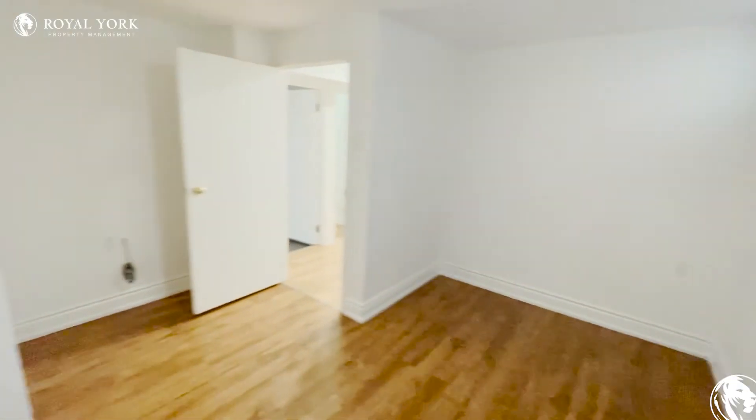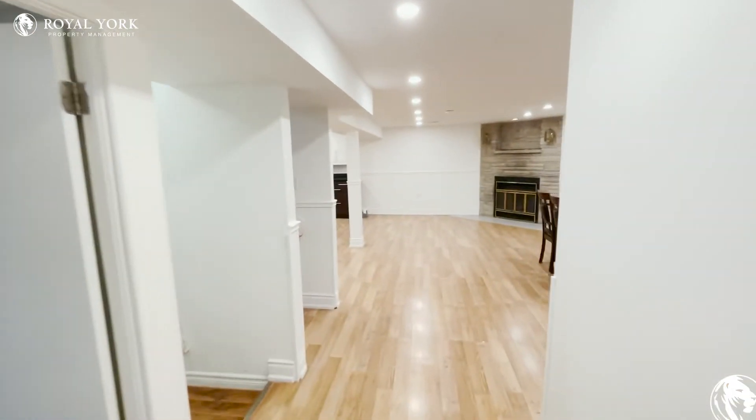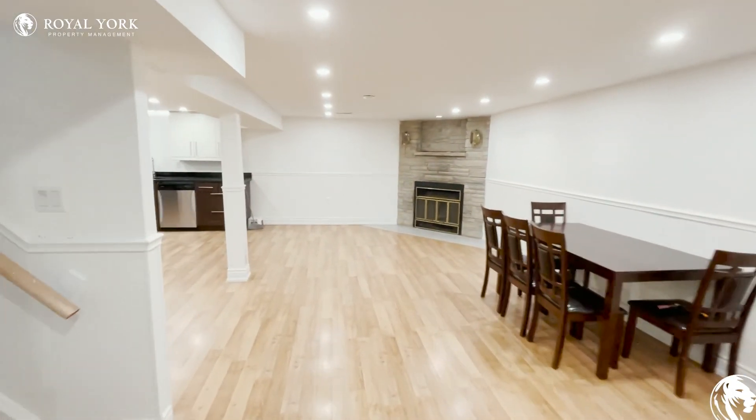If you have any questions or if you'd like to see this unit, feel free to contact Royal York Property Management seven days a week, 24 hours, and we'd love to help you. Thank you!